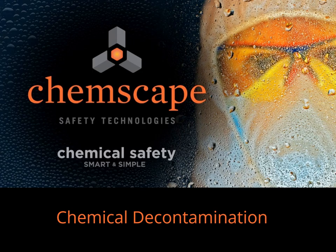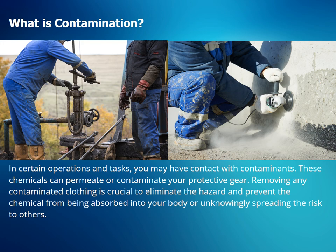Welcome to this Chemscape presentation on chemical decontamination. In certain operations and tasks, you may have contact with contaminants. These chemicals can permeate or contaminate your protective gear. Removing any contaminated clothing is crucial to eliminate the hazard and prevent the chemical from being absorbed into your body or unknowingly spreading the risk to others.